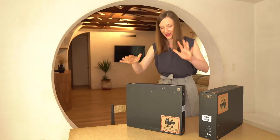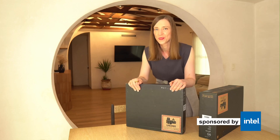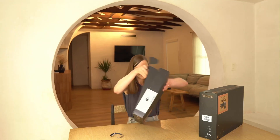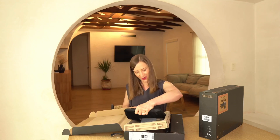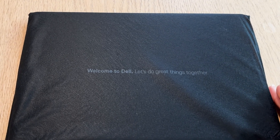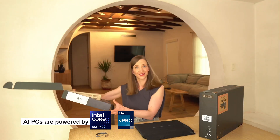Intel has gifted me these AI PCs and I'm so excited for the unboxing. I'm Cassie Caldercroft. I got a Latitude 5450 — let's see what's inside. Thank you, Intel.